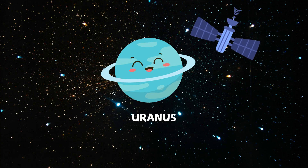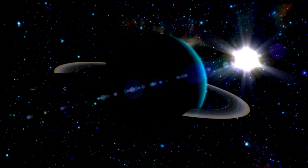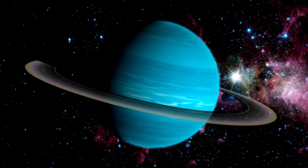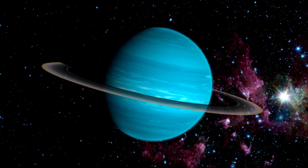Now we're at Uranus. Uranus is a bit shy — it spins on its side. It looks like a blue-green marble because of the gas it's made of. It's also one of the coldest planets in the solar system.